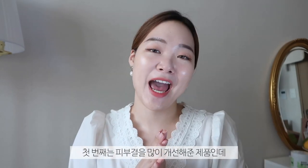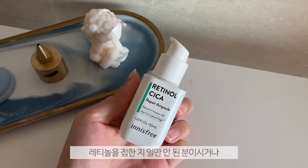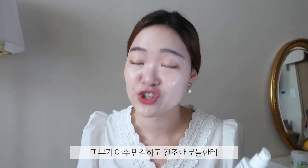The first serum I have is one where I saw a huge improvement with my skin texture, and it is the Innisfree Retinol Seek Eye Repair Ampule! You bet I was going to mention this ampule in this video. This is a beautiful ampule to check out, especially if you're starting out with retinal, you've never tried it, you're a retinal virgin, and you have really sensitive and dry skin — this is it.